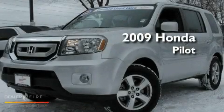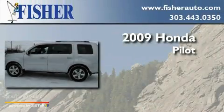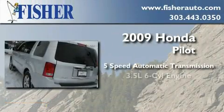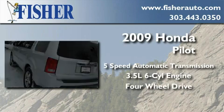This is a certified pre-owned 2009 Honda Pilot. This crossover has a 5-speed automatic transmission, a 3.5-liter V6, and the added capability of 4-wheel drive.